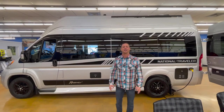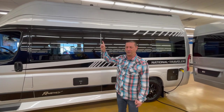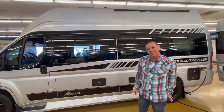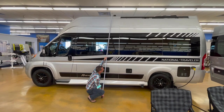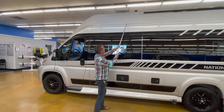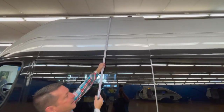Guernsey RV has granted us access to some really unique units. This one caught my eye because it's a Ram ProMaster, but look how tall it is. They've cut the roof off and added a lot of height to this rig on the inside and outside. Using our measuring tape, it's literally nine — really ten feet tall.